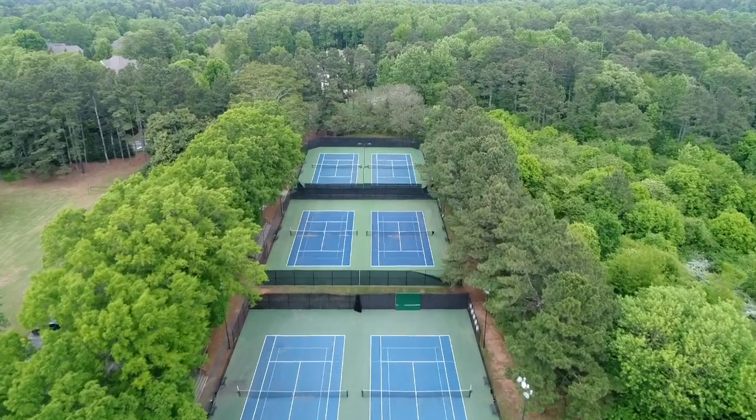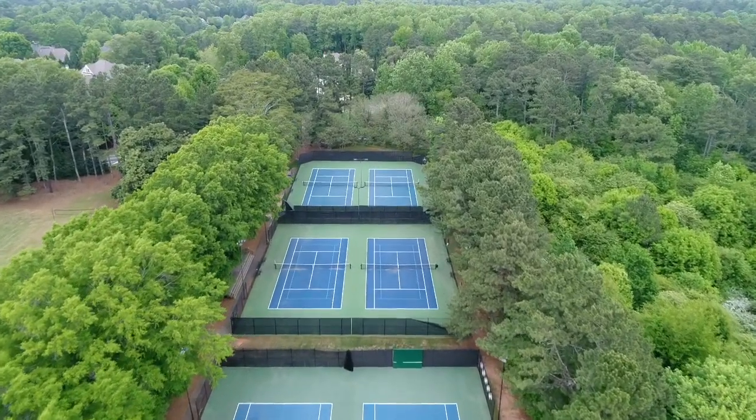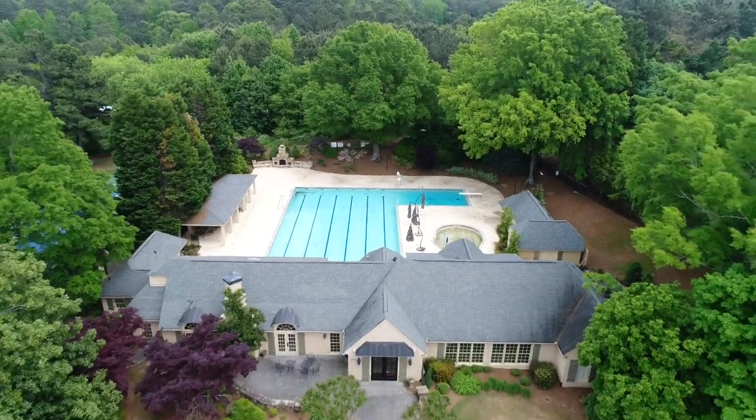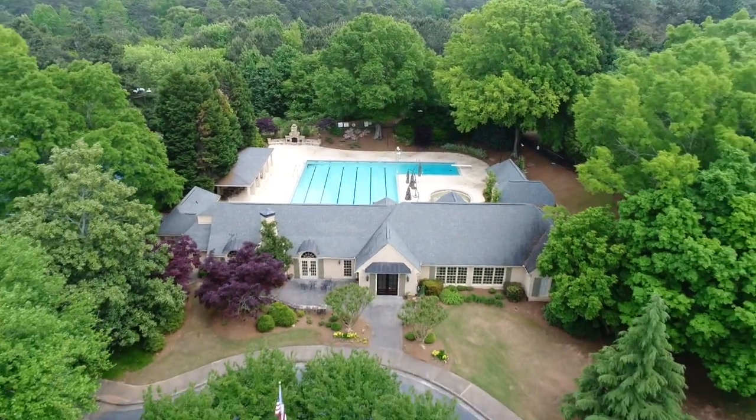The subdivision is truly a swim and tennis community. We have six tennis courts, as well as a massive pool.